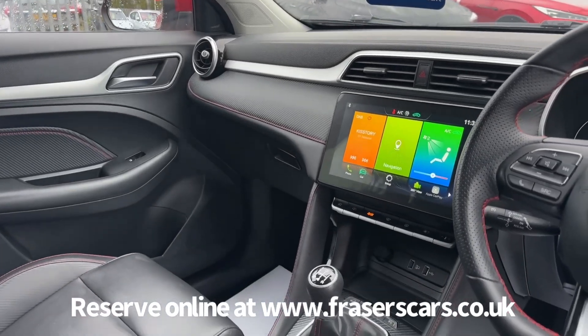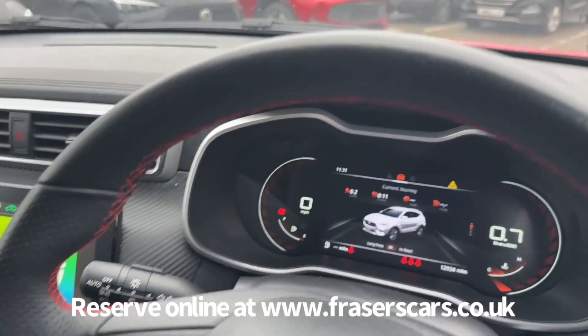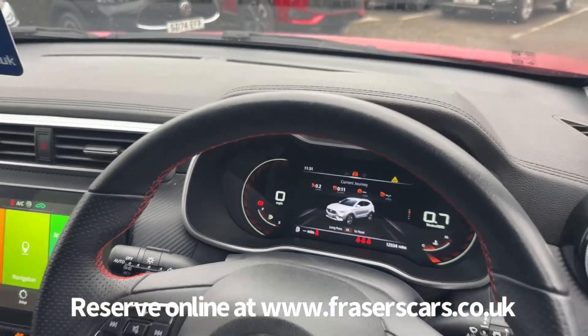The infotainment system features DAB radio, Bluetooth, Apple CarPlay, Android Auto, and iGo satellite navigation. There is also a fully digital instrument cluster.